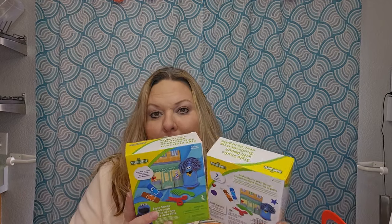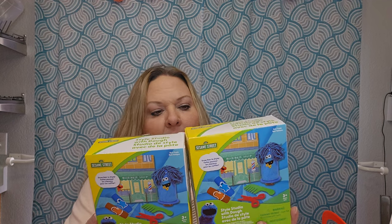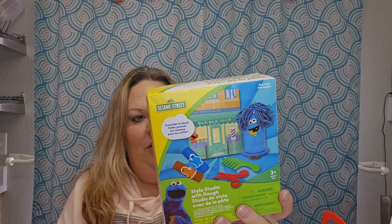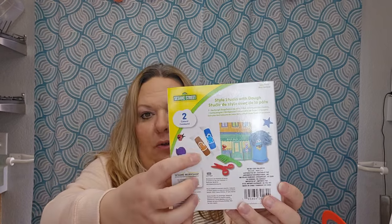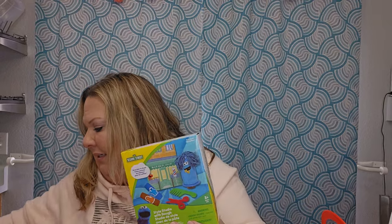I only found the Cookie Monster play-doh set, so each basket gets one. It's like a barber shop where Cookie Monster grows his hair long and you use scissors and a comb to give him a haircut. There's also a brown color in there for Snuffleupagus. It's a super cute little toy. Sorry — I'm a bit under the weather with an earache starting.